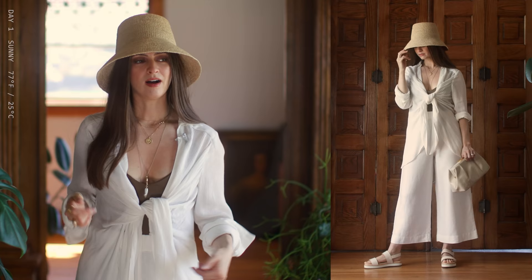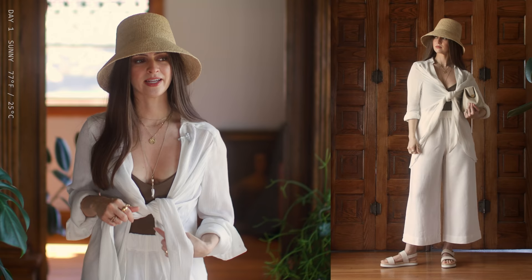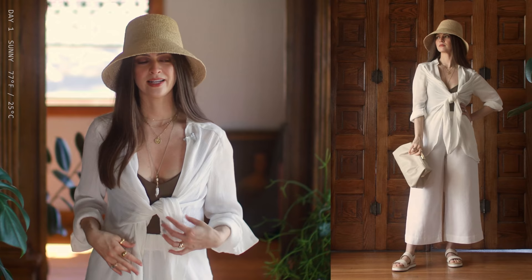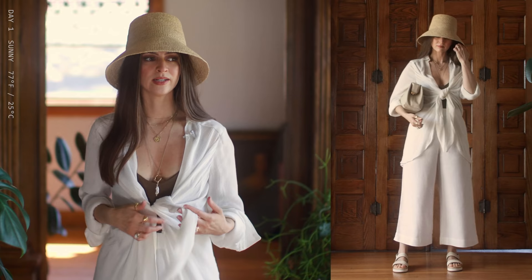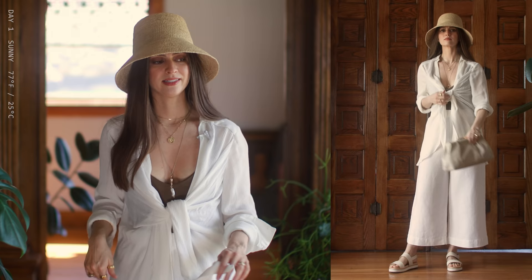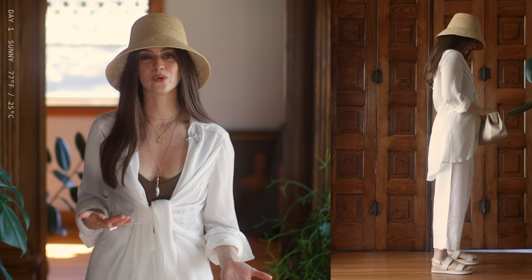On top is this Free People wrap top. It has a couple of buttons you can use if you just want it closed as a regular shirt. You can also just tie it and it looks like the tie is holding it together. Since I've got the bathing suit on underneath, I can just let it go with this one little knot. Having these white linen pants underneath is just the perfect combination because it still feels very warm weather appropriate — more of this vacation style, which I've been really enjoying this season.